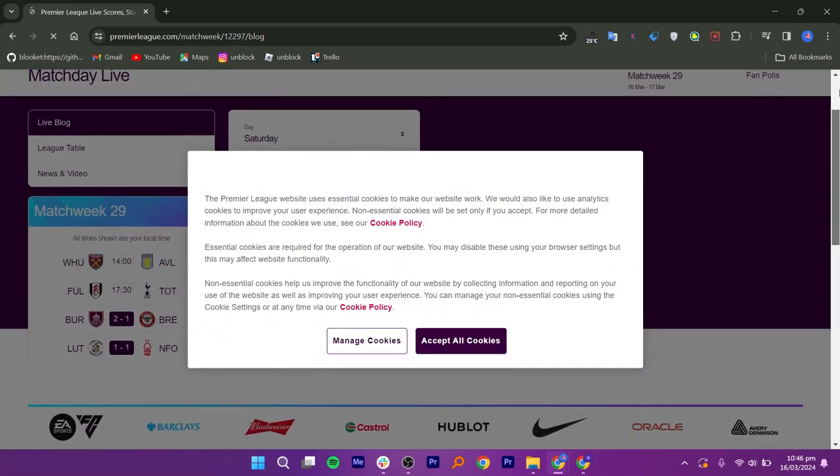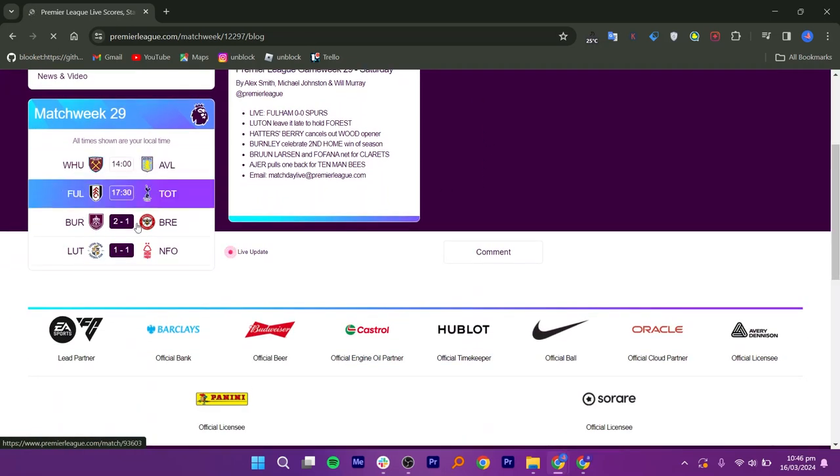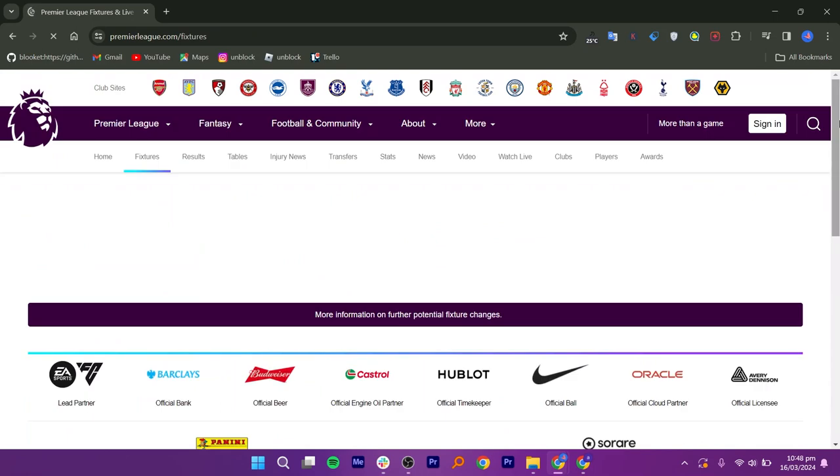Hello everyone, in this video we will see how to buy EPL tickets online. You can safely purchase tickets from the official club websites. Simply visit the website of the Premier League club you wish to see and look for the tickets section. You can usually buy tickets online through the club's website.